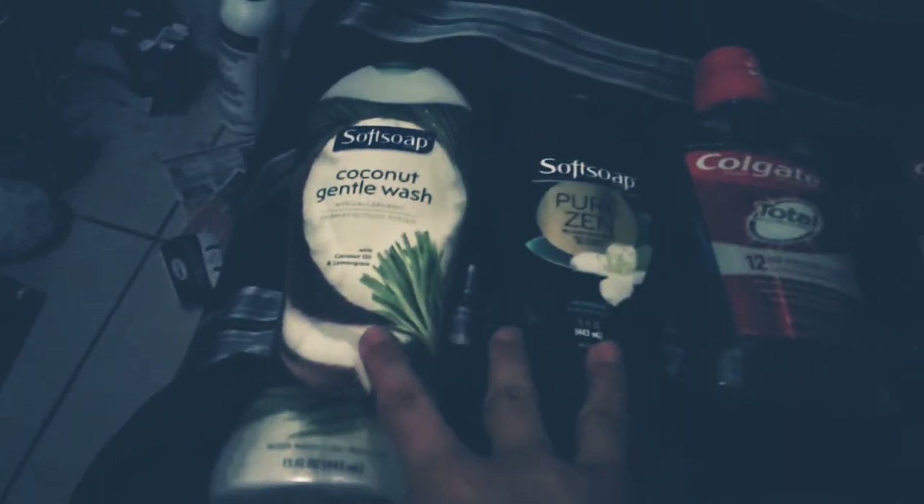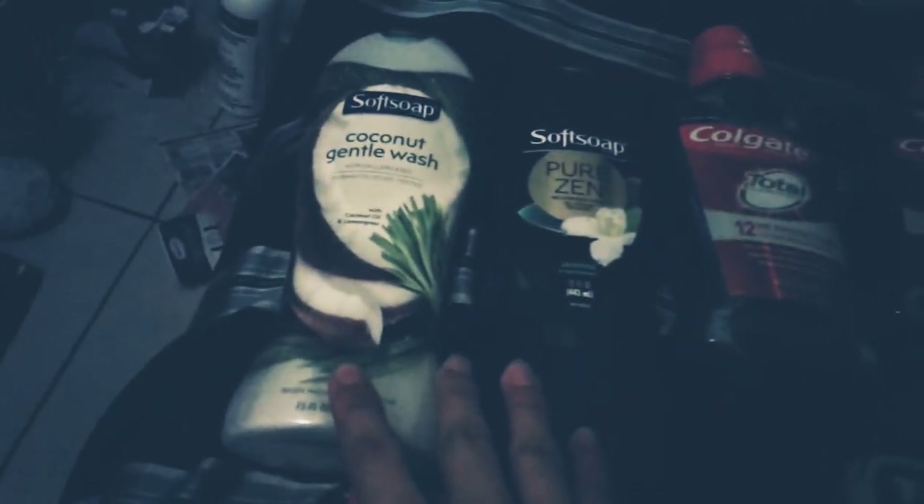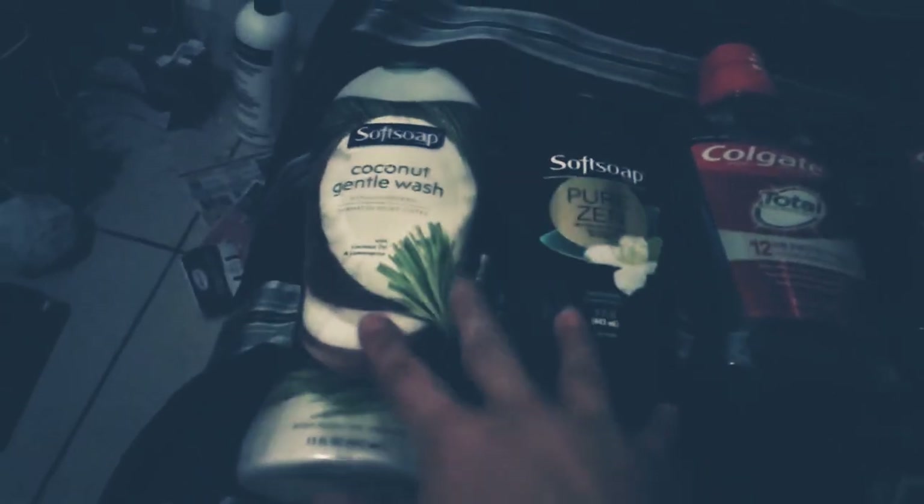Buy one half off, $4.99 — same price as online, so that's good. No coupons, but I'm rolling a fighter.